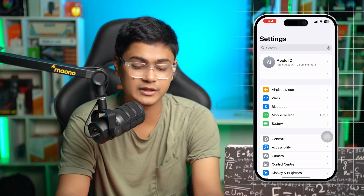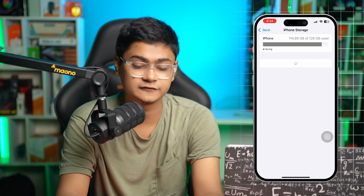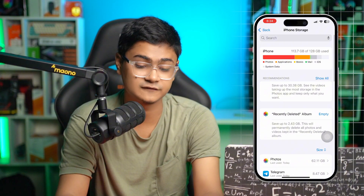At the same time, you can open up Settings, go to General, and tap on iPhone Storage, then find Find My from there.